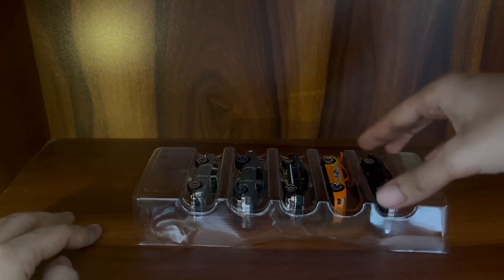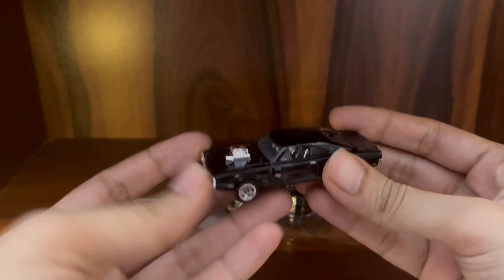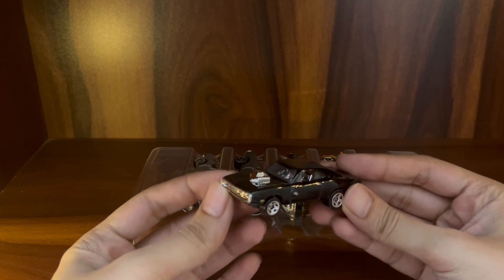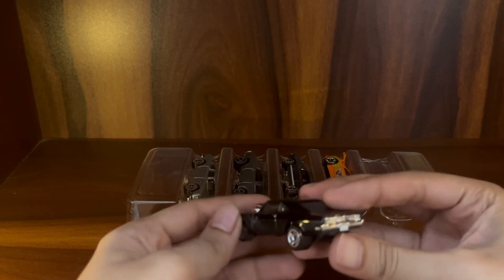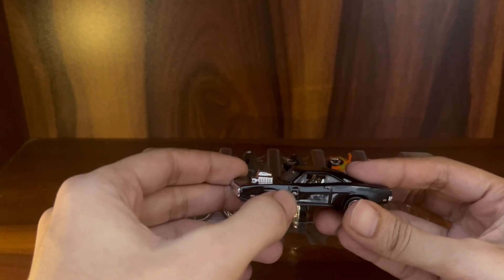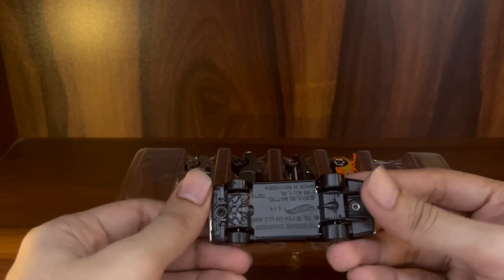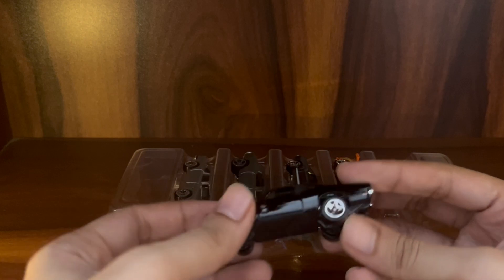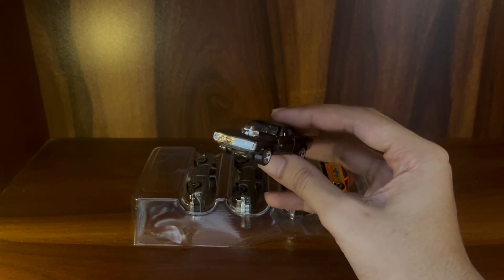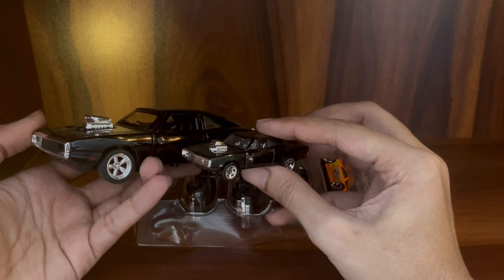The first car is the 1970 Dodge Charger R/T — it's pretty smooth. It does say 'RT' on the side, same on both sides. You have all the Hot Wheels trademarks and info on the bottom. If you compare it with the 1:32 scale it looks so tiny, but it's cool.